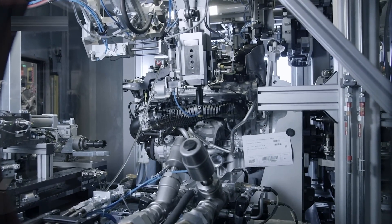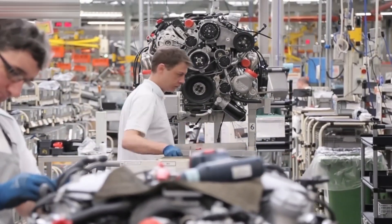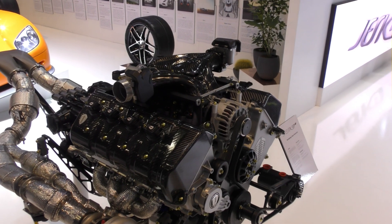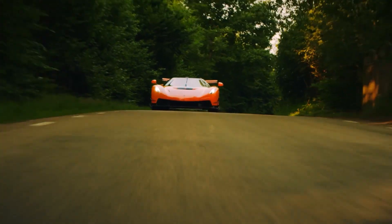Once it passes all performance tests, the engine is visually inspected one last time, cleaned, and tagged as ready for installation. From this point forward, it's officially a Koenigsegg V8, built to dominate the roads and the record books.